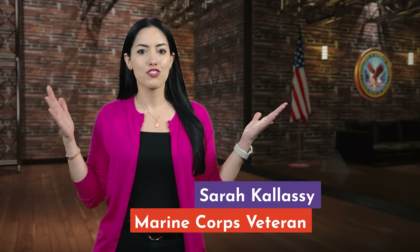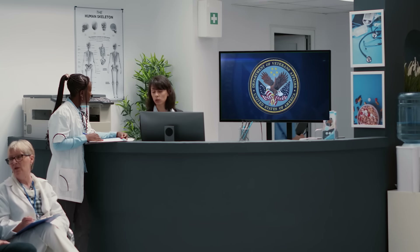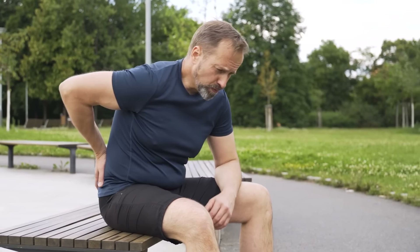VA urgent care services — what do you need to know? Veterans enrolled in VA health care can use over 4,000 urgent care locations across the country, including VA medical centers and in-network community providers, to treat non-life-threatening conditions.